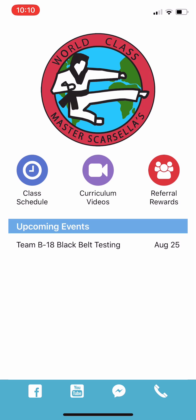One of the first things you see are the upcoming events. As you see, we have our Black Belt Testing event coming up on August 25th. And when you click the event, it comes up with more information.